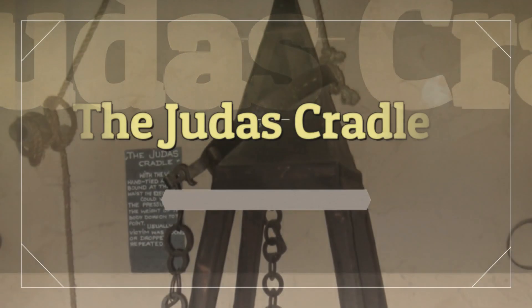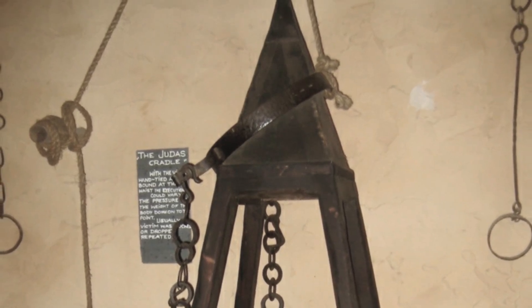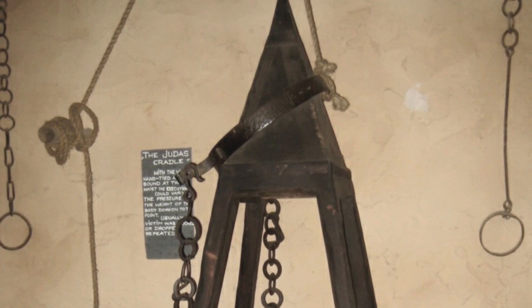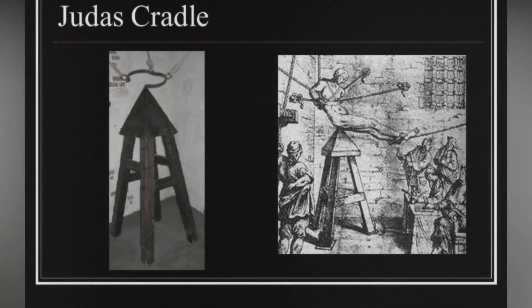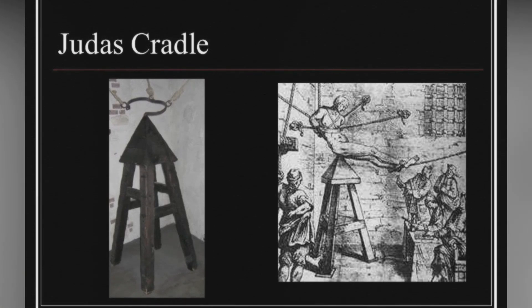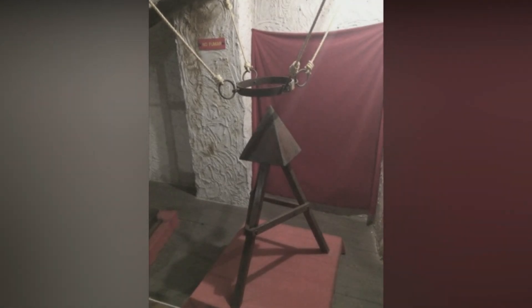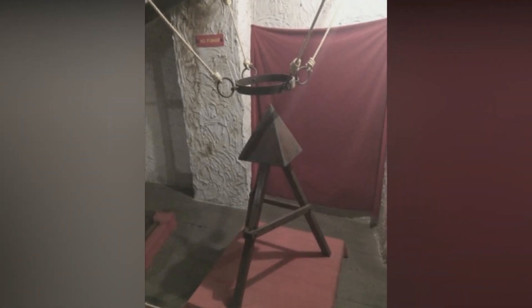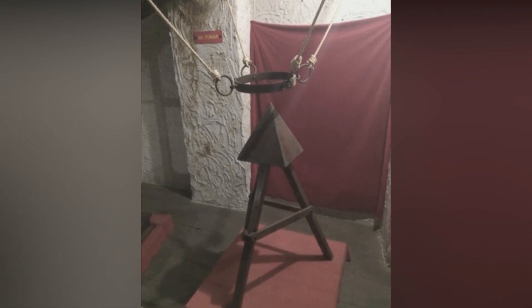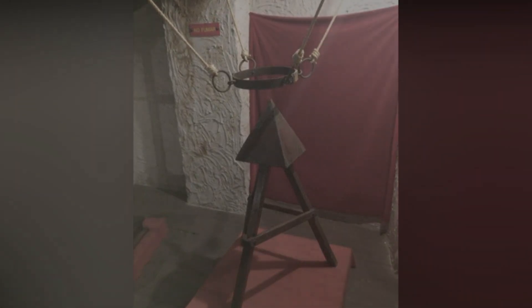The Judas Cradle. The Judas Cradle was a gruesome medieval torture device, though there is some dispute as to whether it was ever actually used. According to sources such as A History of Torture: From Iron Maidens to Vlad's Impalement, the Judas Cradle was initially devised in ancient Rome as a way to deprive people of sleep, with its nastier uses devised in later centuries. The cradle is a stool topped with a pyramid rather than a flat surface. The condemned person was suspended from ropes above the device and slowly lowered onto the tip of the pyramid, so that their own body weight forced the pyramid into their body, ripping them open.